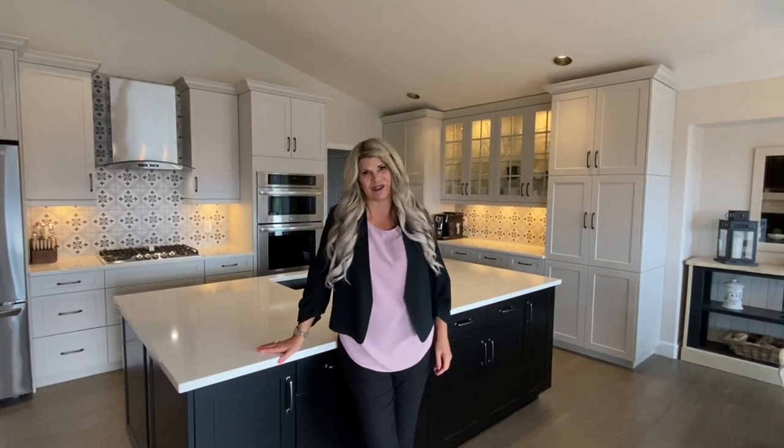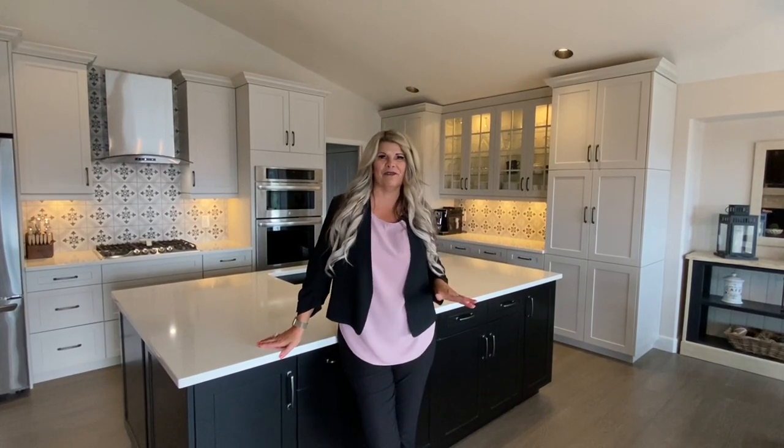Thanks again for joining us for our virtual open house. Remember to see the full 3D tour and all photos — please go to our website, BriggsOnHomes.com.